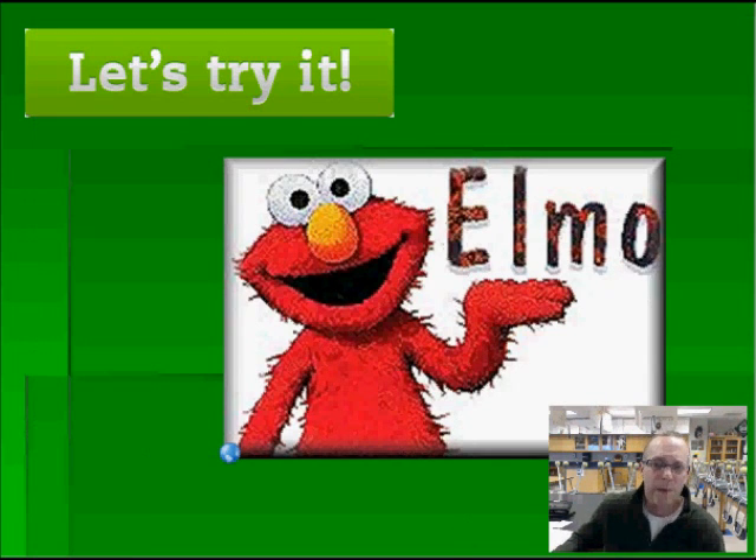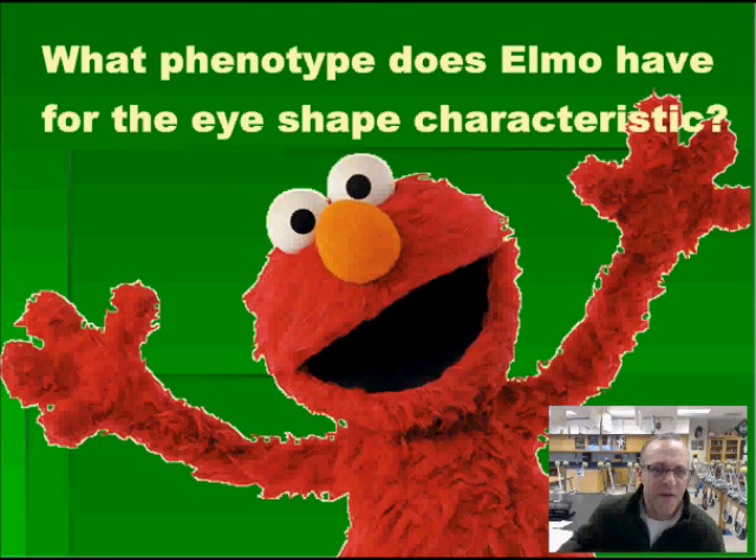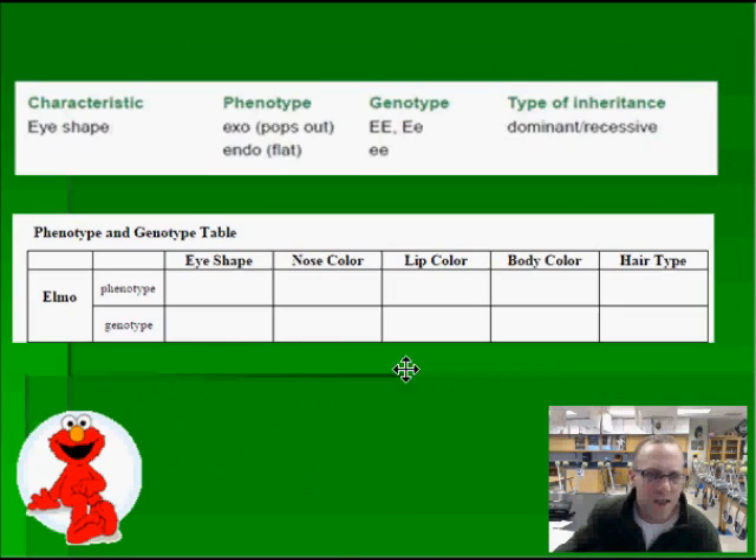Let's practice with Elmo. When you look at him, we're specifically going to look at his eye shape right now. Take a look at his eyes — they're unique. That chart at the top gives you two options for eye shape for phenotype: they either pop out of their head or they're flat. I can tell from this picture that Elmo has the pop-out kind, or we're going to call that exo. So I'm going to write in the word exo where it says phenotype, and then move to the right where I see genotype — big E big E, or big E little e. We're going to write down both of them for now.